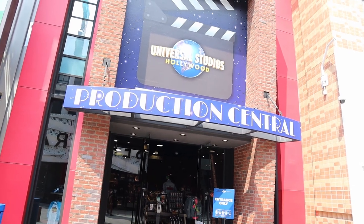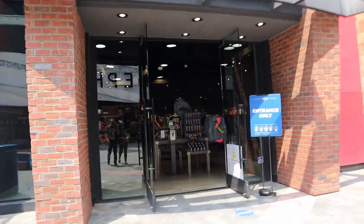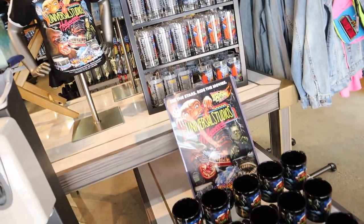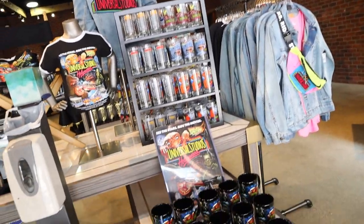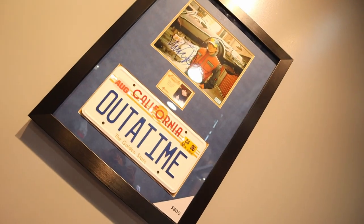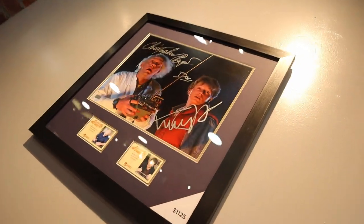Here it is — Production Central, CityWalk's newest store. We're about to go broke in here! It looks like they have a retro theme going on. They have a lot of merch from the movies — there's a little Back to the Future section. Back to the Future is actually one of my favorite trilogies.